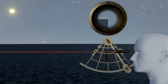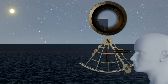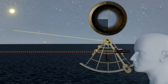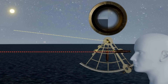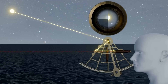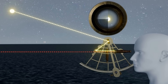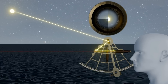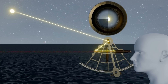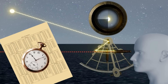The observer holds the sextant and looks through the telescope at the horizon. The index mirror, attached to the movable arm, reflects the image of the celestial body down into the horizon mirror. The observer moves the index arm until the reflected image of the celestial body lines up with the horizon seen through the telescope. Once the celestial body is aligned with the horizon, the angle between them is read from the graduated arc. The angle, combined with the exact time of observation, is used to determine the observer's position using celestial navigation tables.